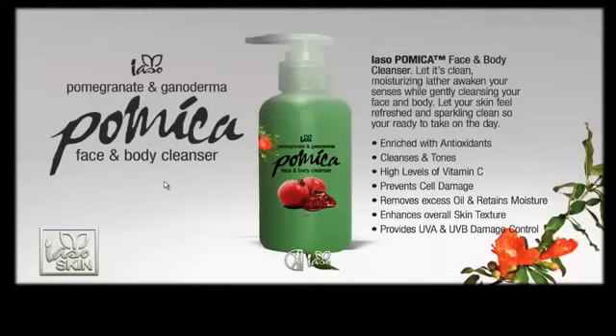The Ponica body wash is great — it doesn't leave a film all over your body, and it provides vitamin C and antioxidants while helping replace dead cells. Really good body wash for those who use body washes in the bath or shower.